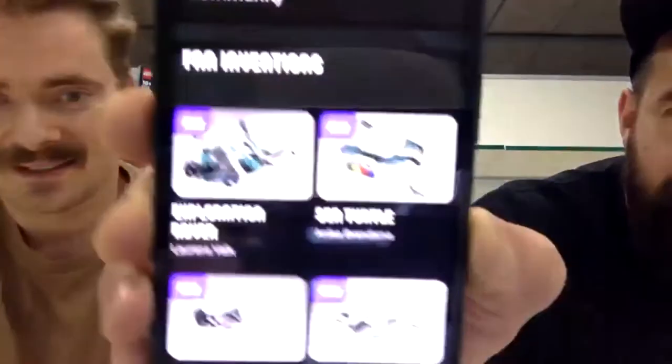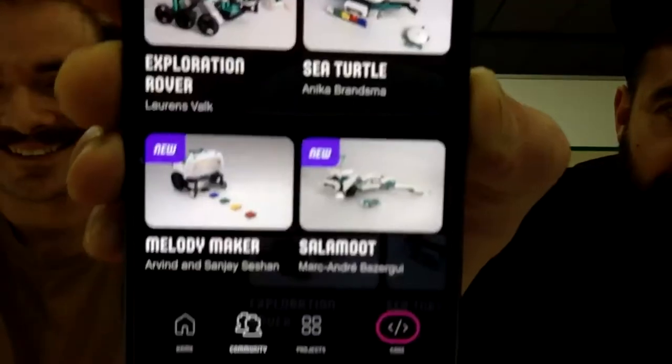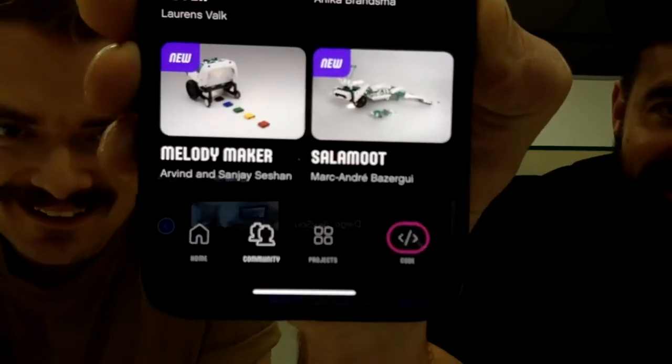In the app you can see there's the Explorer, the Sea Turtle, the Melody Maker — a whole collection of community fan designs being added.